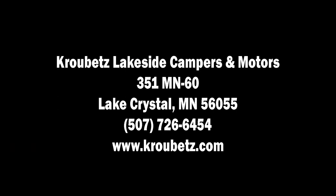I downloaded the video from the YouTube site of Krobitz Lakeside Campers and Motors of Lake Crystal, Minnesota. There's our website, there's our phone number — give them a call and check out their videos.